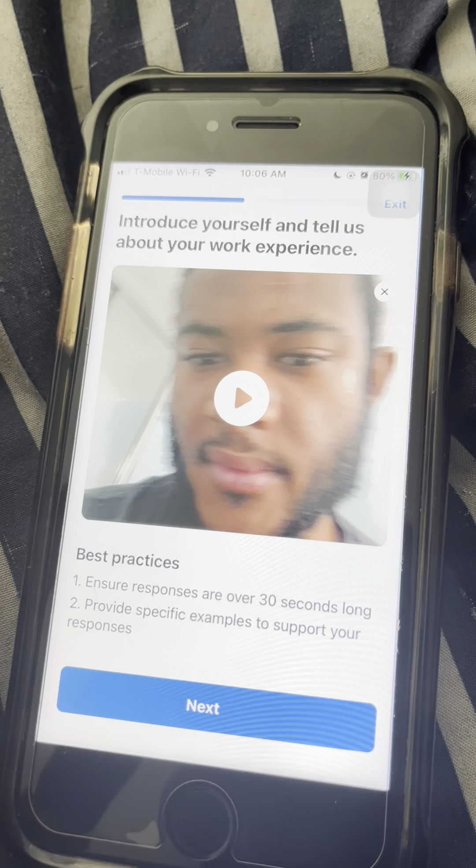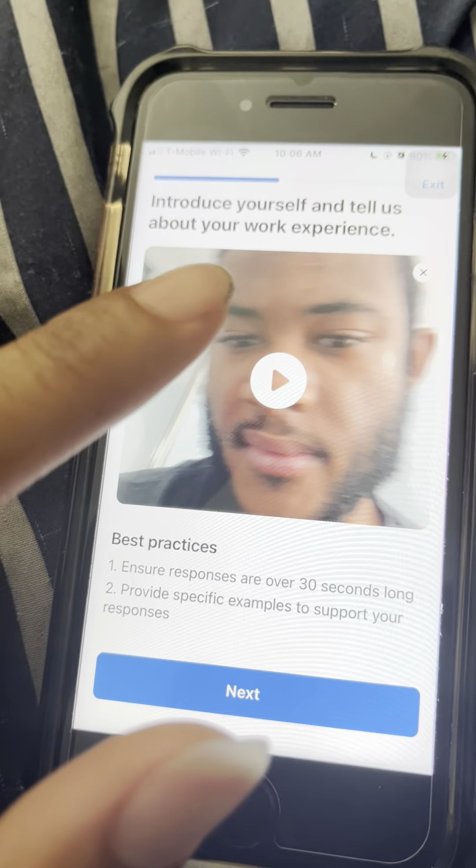So guys, I'll play the video for you guys as we move on.